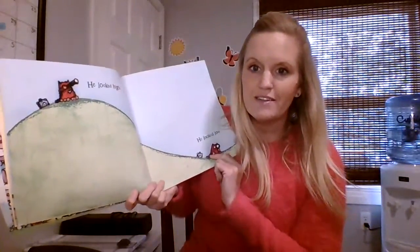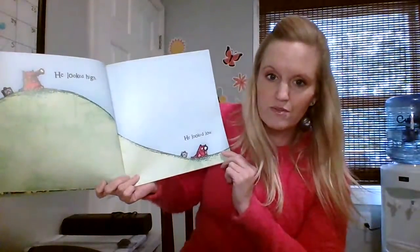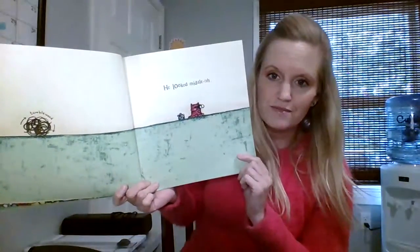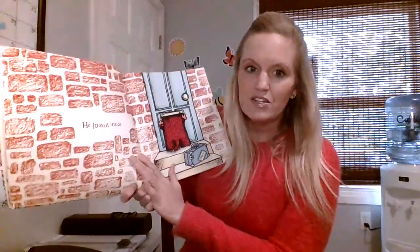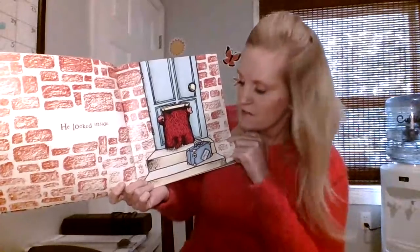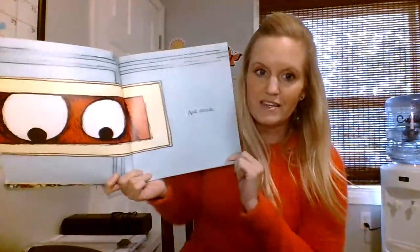He looked high. He looked low. He looked middle-ish, right in the middle. There's even a tumbleweed in the middle of nowhere. He looked inside — he's looking into the mailbox — and outside.